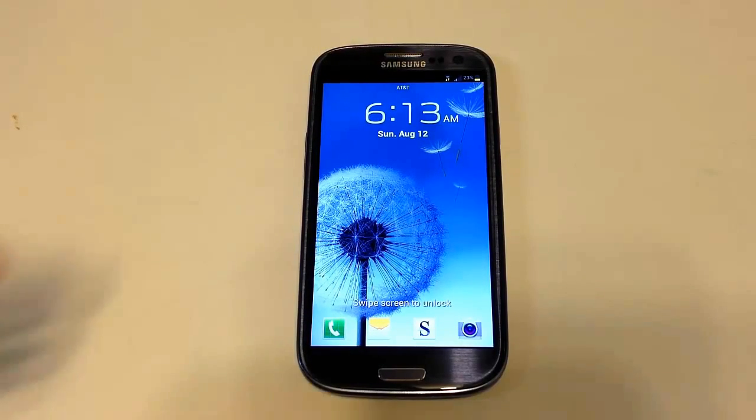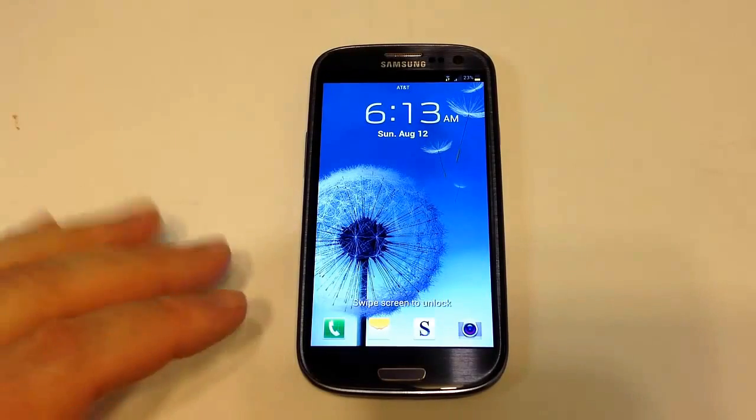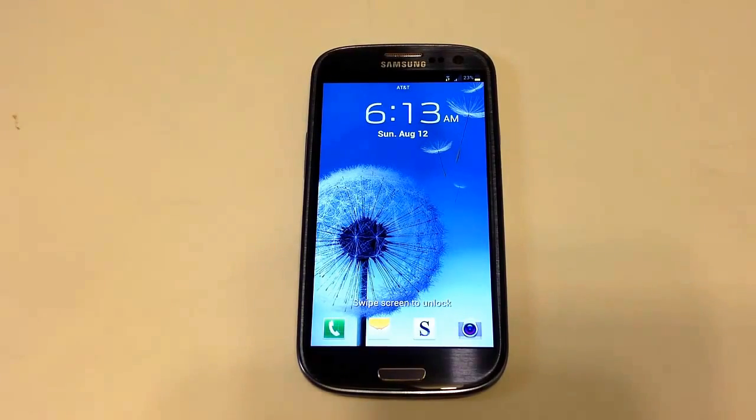This phone is from AT&T, provided to me by AT&T — thank you for giving us the phone. This comes on the AT&T service, so keep that in mind if you're thinking of Verizon. I believe Verizon also carries this phone and a few other carriers, and possibly in the UK too. They do really well with the Samsung.